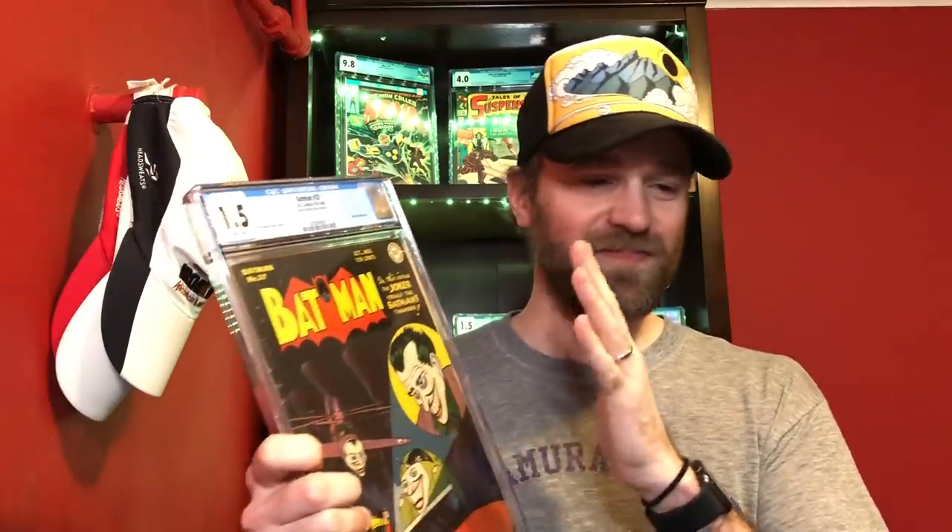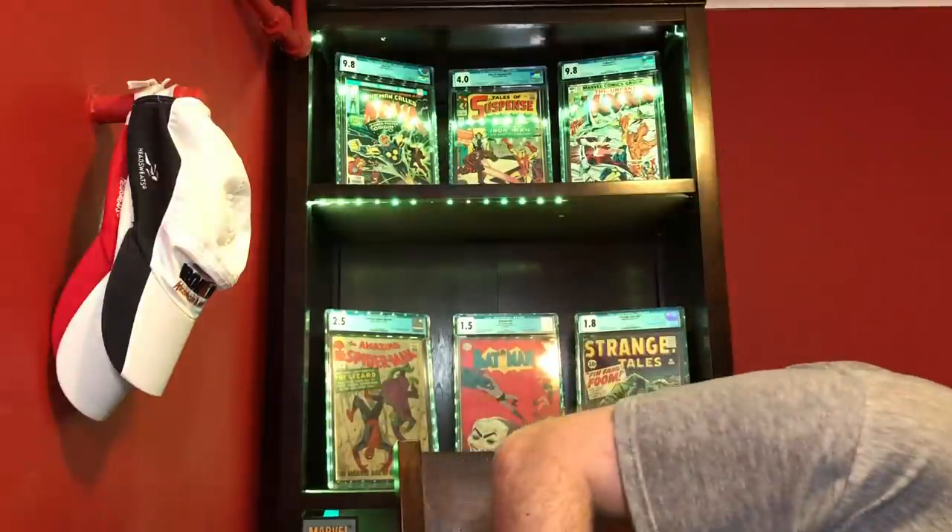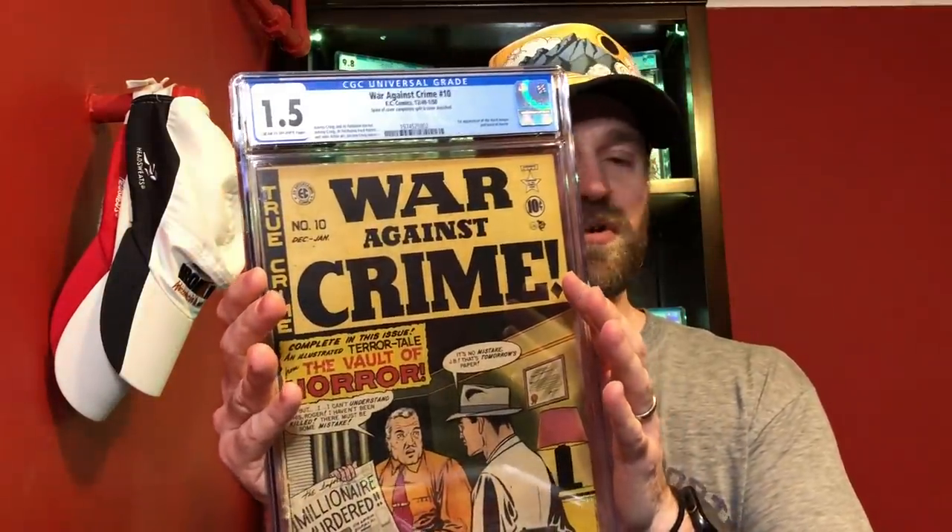For the 1.5, I have a couple. The first I was considering was Batman number 37 — I'm a sucker for Joker covers — but I decided to go with a book I picked up recently that's more historically significant: War Against Crime number 10. This is the first appearance of the Vault Keeper in the Vault of Horror. I also recently got a copy of Vault of Horror number 12, the first issue under that title, a significant issue for pre-code horror from the Golden Age. So War Against Crime number 10 is my 1.5 entry.